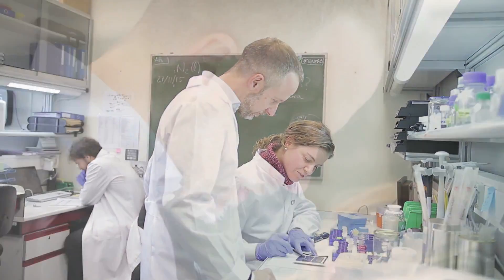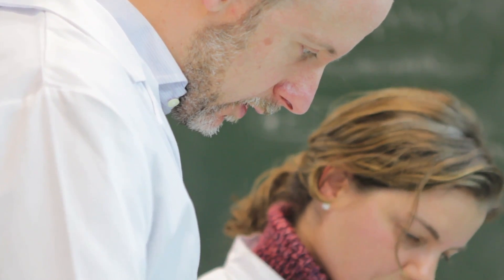My name is Bruno Sainz and I'm a Ramón y Cajal investigator here at Aldona University in Madrid, Spain. For the past four to five years, we've been working on cancer stem cells in the context of pancreatic cancer. For the Attune grant program, we wanted to ask a relevant question in cancer stem cell biology.